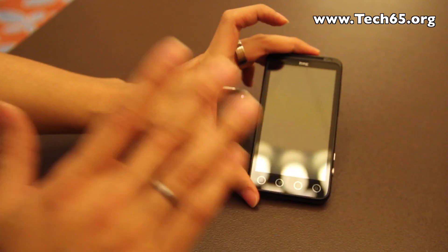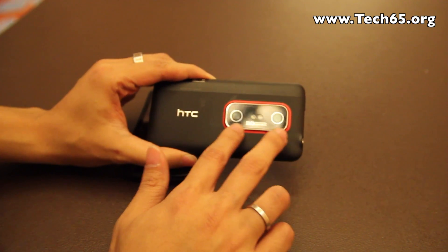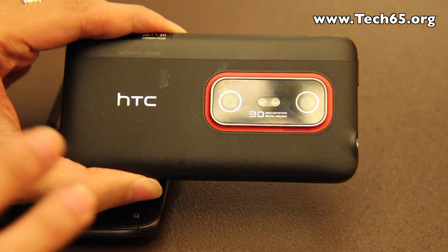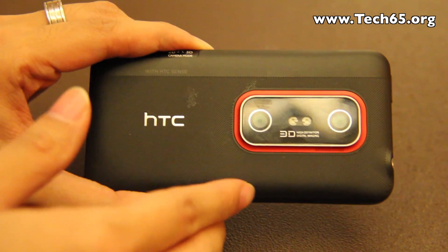So what's different about this EVO 3D is the 3D cameras. That's the only difference here between the HTC Sensation and the EVO 3D.